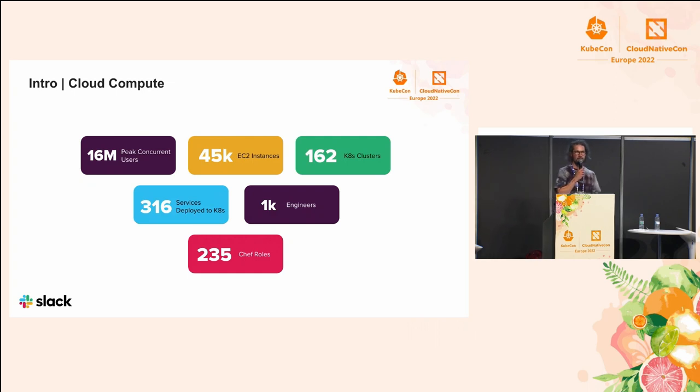I work in a cloud compute team at Slack, and I'm based in Melbourne. We have about half the team in Australia and the other half in the United States. On a good day at Slack, we get about 16 million concurrent users. That load is spread onto some 45,000 EC2 instances — we are on AWS. We manage about 162 Kubernetes clusters, onto which some 316 services are deployed. We have just above 1,000 engineers and we also manage 235 Chef roles. Although my talk today is focused on our Kubernetes compute platform, we still have important applications running on our original compute stack, which is Chef on EC2.